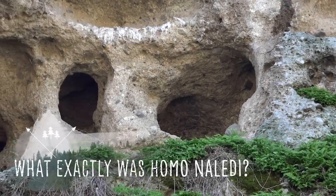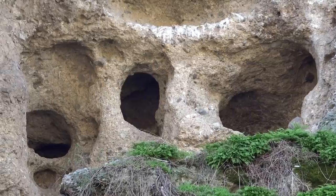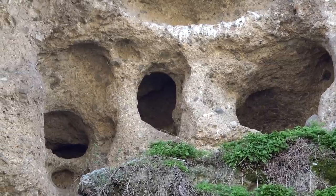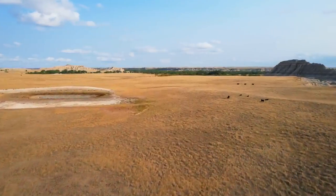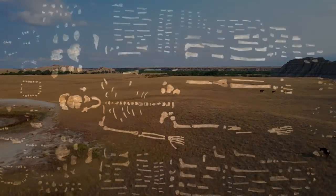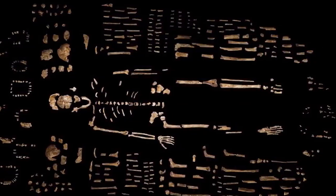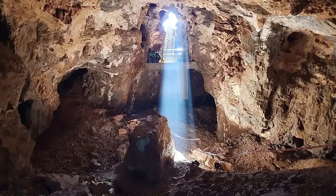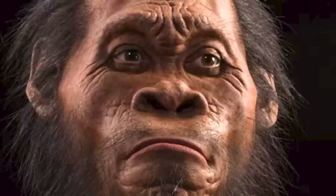Homo naledi is an archaic species of human that was known to inhabit the grasslands and caves of what is today South Africa, between around 335,000 to 236,000 years ago, in the Middle Pleistocene Epoch. It is a species well known to science due to a large number of bones discovered at the Rising Star cave site, and scientists have been able to determine that this was a species with characteristics of both contemporary humans and earlier Australopithecines.